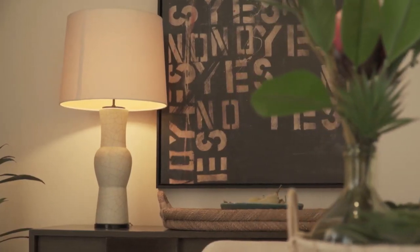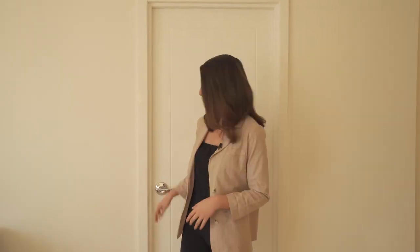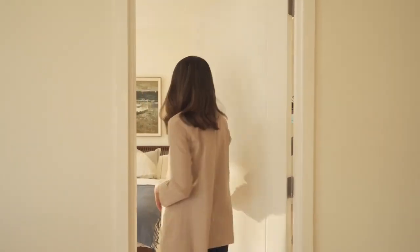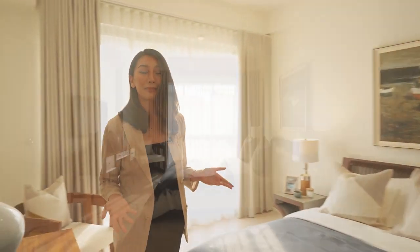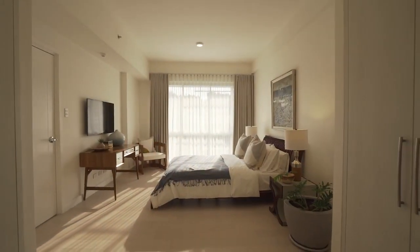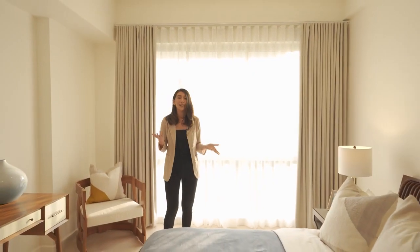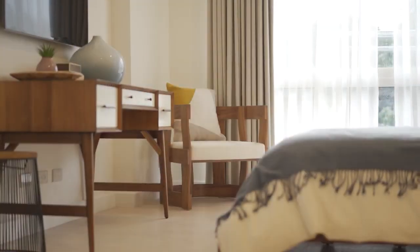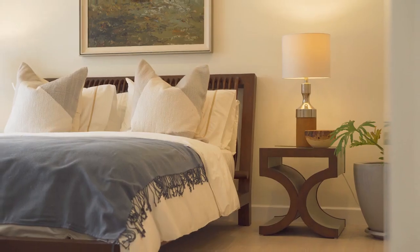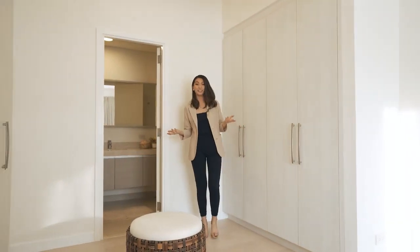Considering how amazing this entire home is, the master bedroom is still probably our favorite space in the house. This is definitely the perfect place to wake up in the morning. The large window looks out onto the surrounding greenery, creating a seamless indoor-outdoor feel that is complemented by the room's high ceilings. At the other end of the room is a large walk-in closet, another feature we're sure many will love.